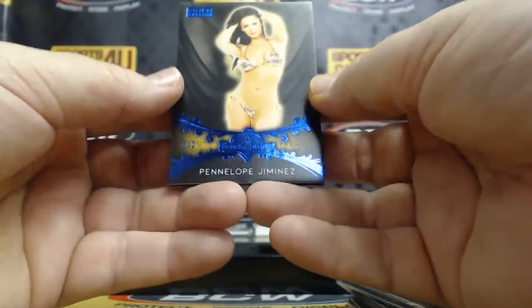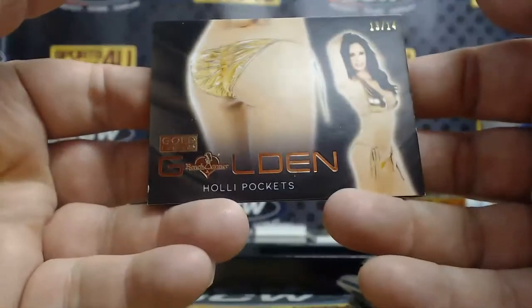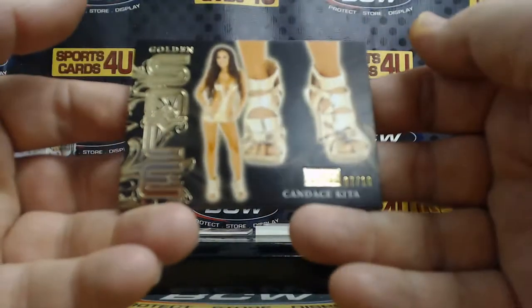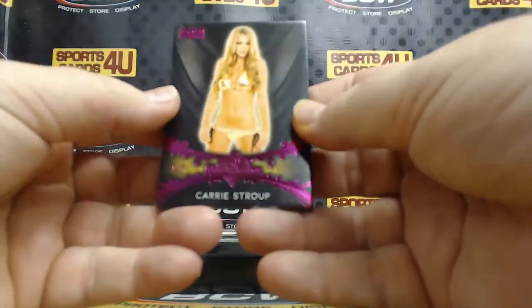Gold foil premium base, one out of twenty-four — Camille Anderson. Blue foil premium base, two out of two — Penelope Jimenez. Golden, thirteen out of fourteen — Holly Buckets. Golden Soul, seven out of ten — Candace Kita. Pink foil premium base — Carrie Stroop, one out of four.